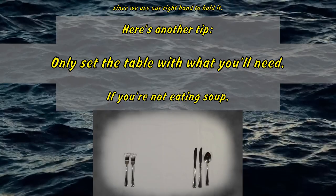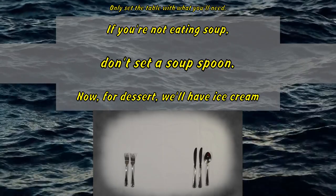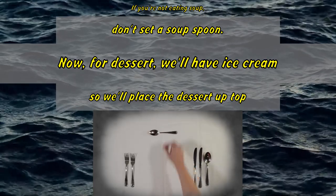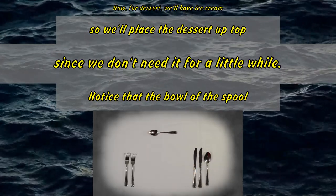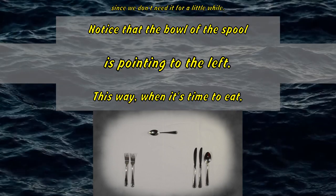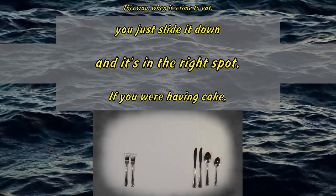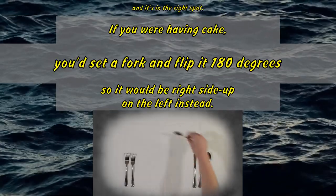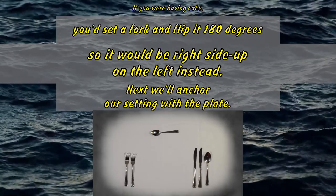Here's another tip: only set the table with what you'll need. If you're not eating soup, don't set a soup spoon. For dessert we'll have ice cream, so we'll place the dessert spoon up top, since we don't need it for a little while. Notice that the bowl of the spoon is pointing to the left — this way, when it's time to eat, you just slide it down and it's in the right spot. If you were having cake, you'd set a fork and flip it 180 degrees, so it would be right side up on the left instead.